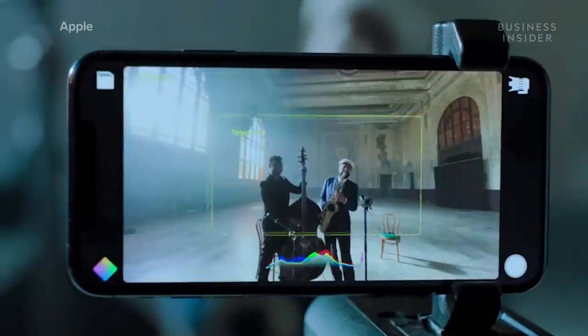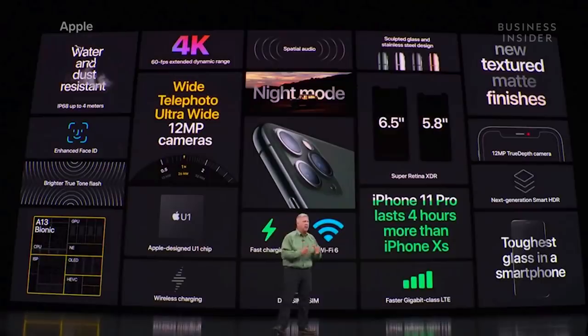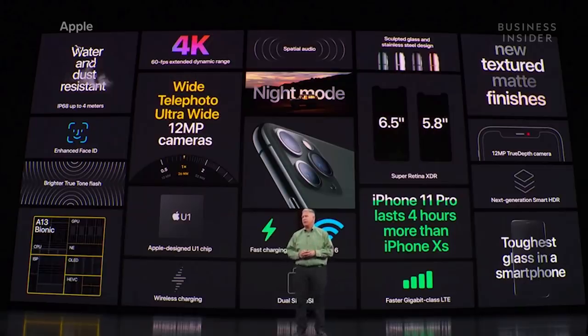This is iPhone 11 Pro — in addition to the triple camera system and A13 Bionic, it offers longer battery life, faster charging, new designs, faster cellular, better water resistance, stronger glass, and so much more. We think this is the most exciting iPhone we've made yet.